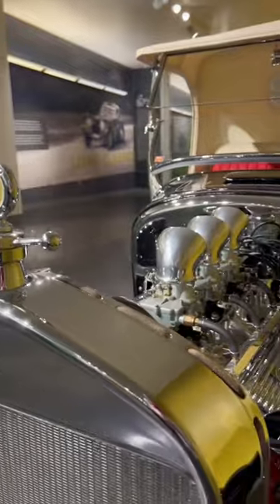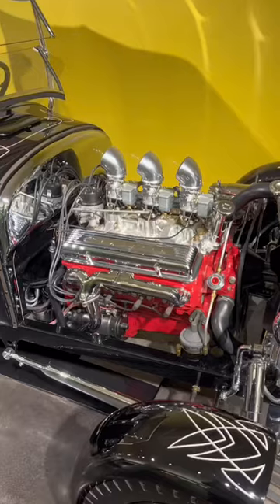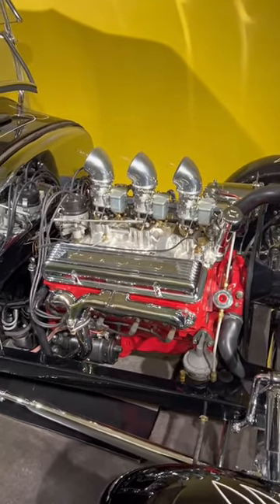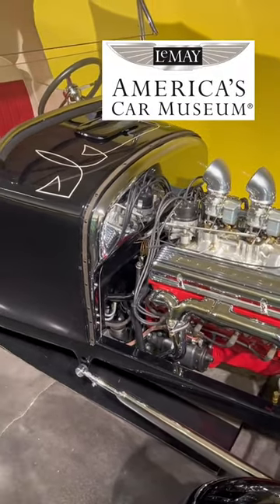It's got some super cool design touches. My favorite is the 8-ball shifter, and it's got a 1956 Chevy 265ci small block. The car is now owned by master collector Bruce Wanta and can be seen on display at LeMay America's Car Museum in Tacoma, Washington as part of Bruce's collection.